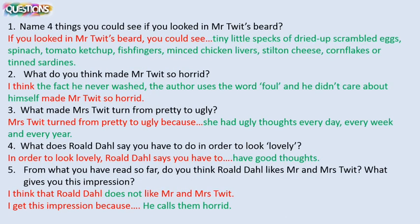Okay, so hopefully you've all had a go at those. I'm going to go through the answers with you now. So number one was: name four things you could see if you looked in Mr. Twit's beard. If you have put any of the following, then you are correct: tiny little specks of dried up scrambled eggs, spinach, tomato ketchup, fish fingers, minced chicken livers, stilton cheese, cornflakes or tin sardines.